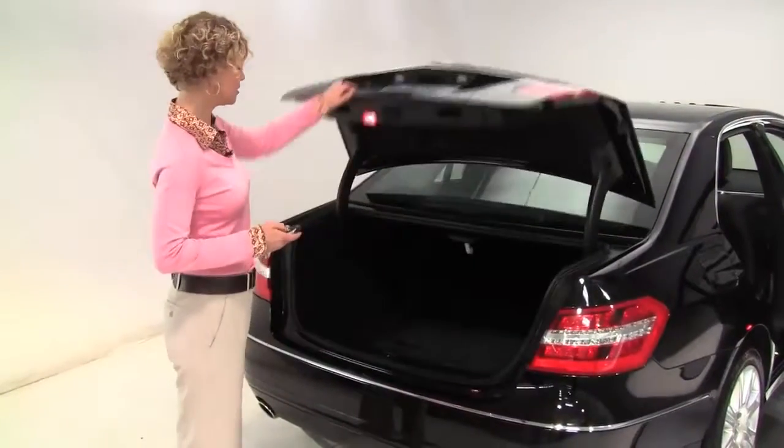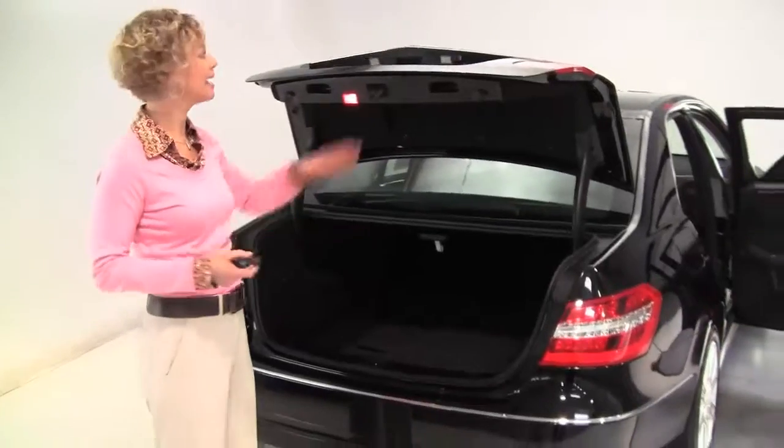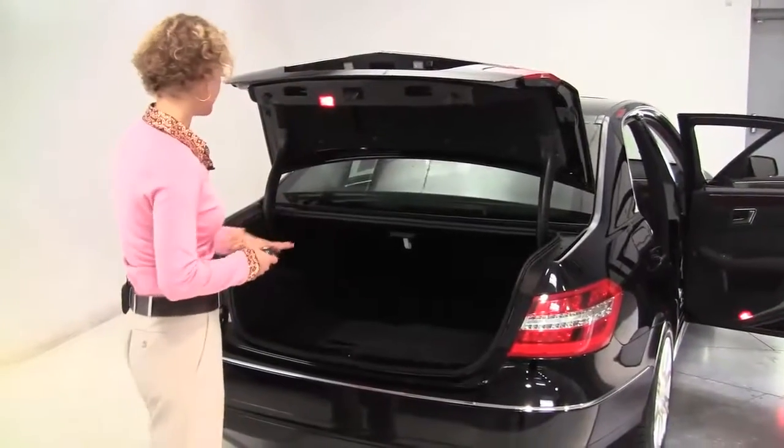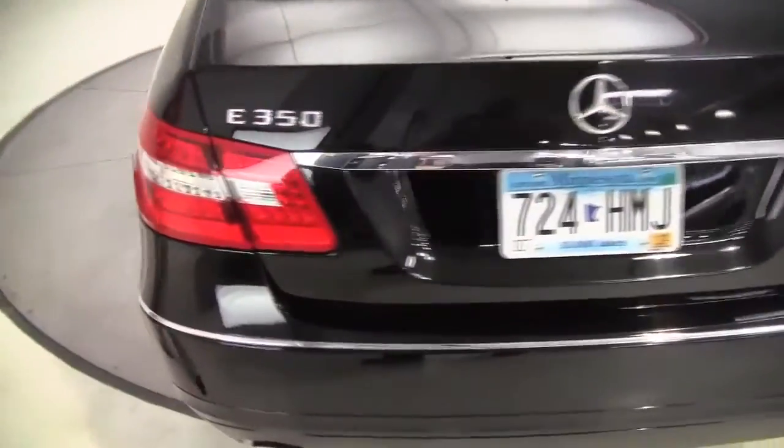Let's open it up and take a look in the trunk. Huge amount of trunk space. This is our executive class mid-size sedan. Backup camera. Full set of carpeted floor mats. The body is in great condition. Privacy glass.